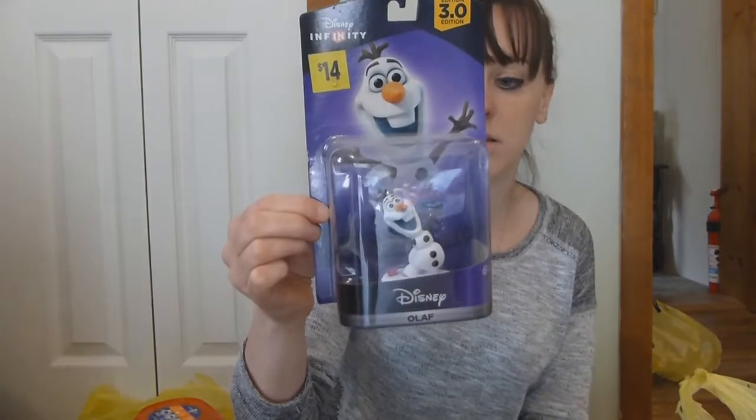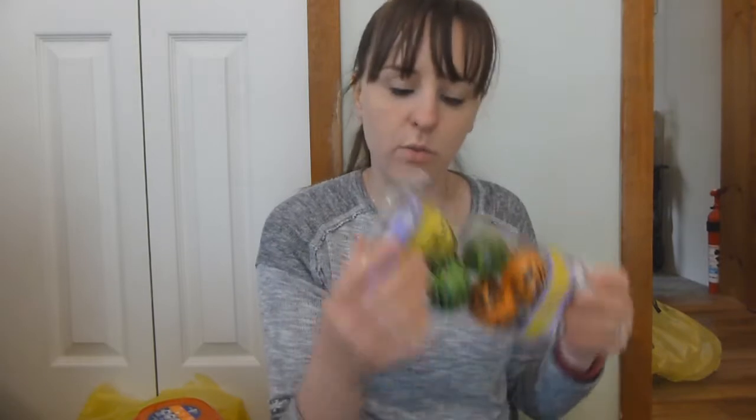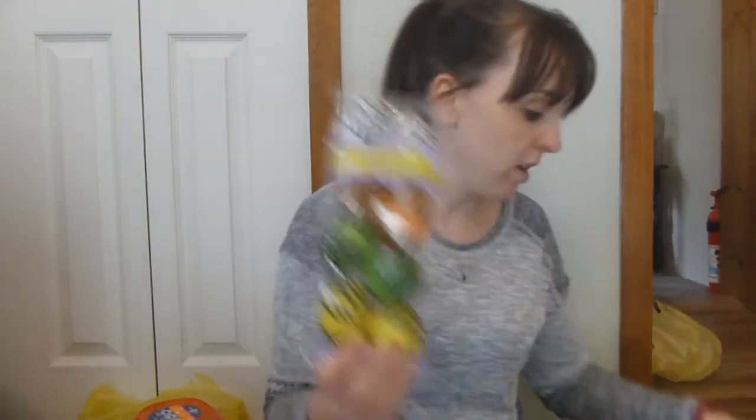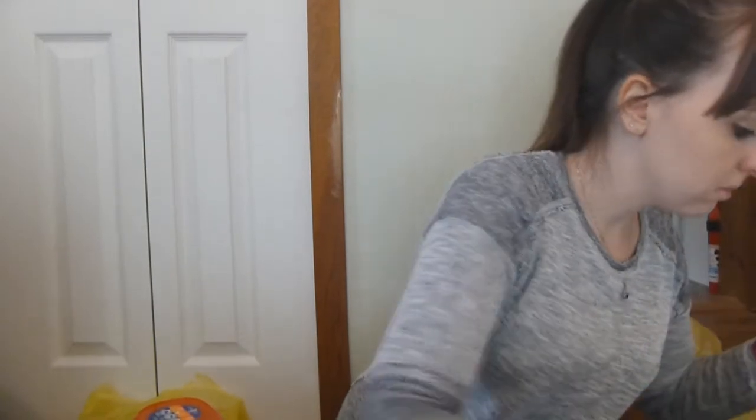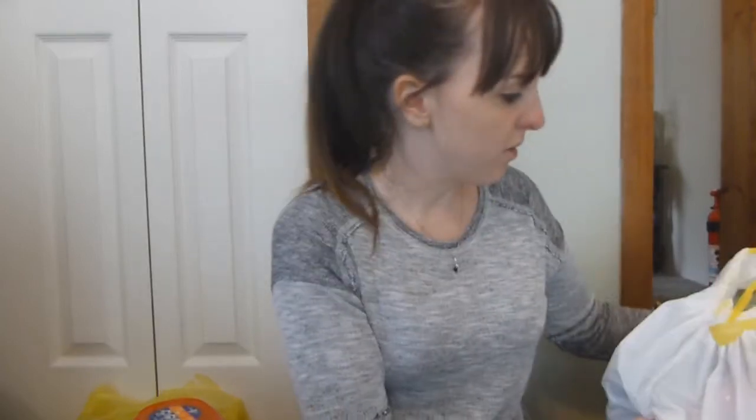This last Disney Infinity is Olaf — he was 70 cents. These Easter eggs we got for next year for an egg hunt — three packs and they were five cents a pack, so if you need anything for Easter, stock up now. Then one more Disney Infinity — this is Chewbacca, also 70 cents.